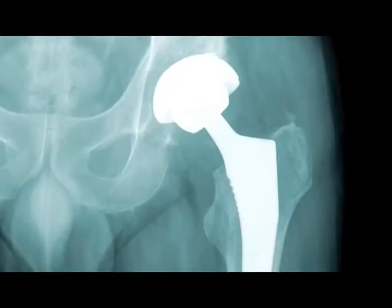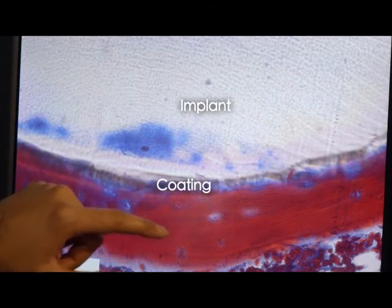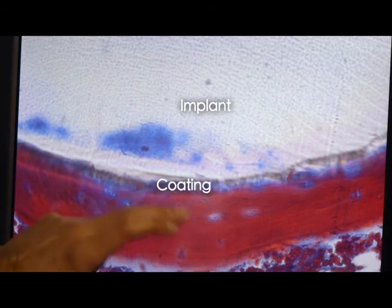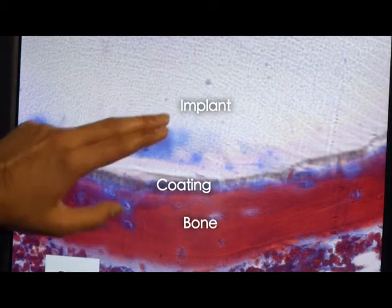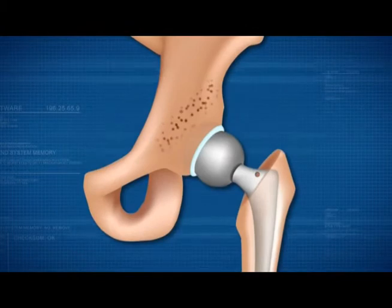The new coating stimulates the body's own cells to make new bone, which helps keep the implant in place. This is a section of an implant inside the bone. There's a nano-scale film on the surface of the implant — you can't really see it because it's really thin, but you can see the bone that's deposited on the surface of the implant.